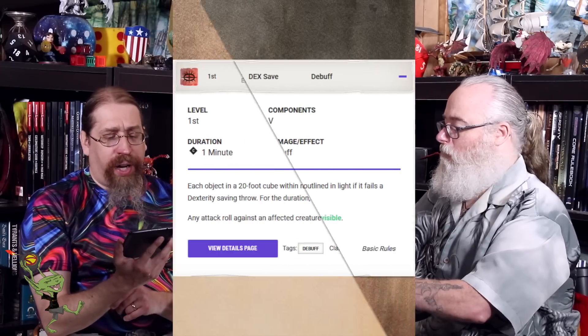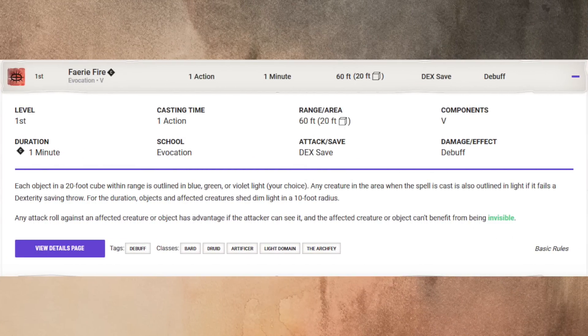Our buff spell is Faerie Fire. It's also a first level spell, casting time an action, a 20-foot cube with a range of 60 feet, only a verbal component, duration one minute with concentration. It's evocation and requires a Dex save. Each object in a 20-foot cube within range is outlined in blue, green, or violet light — your choice. Any creature in the area when the spell is cast is also outlined in light if it fails its Dex saving throw. For the duration, objects and affected creatures shed dim light in a 10-foot radius. Any attack roll against an affected creature or object has advantage if the attacker can see it, and the affected creature or object can't benefit from being invisible.